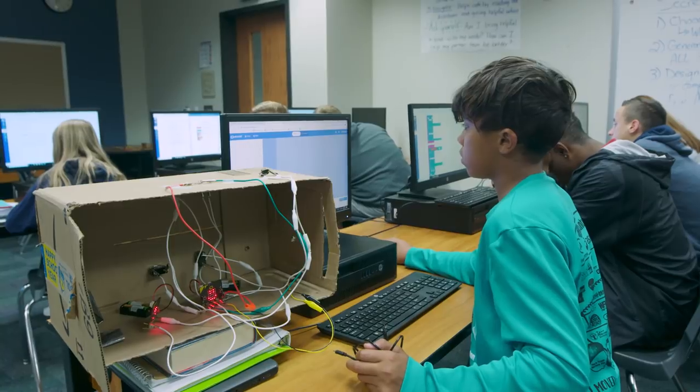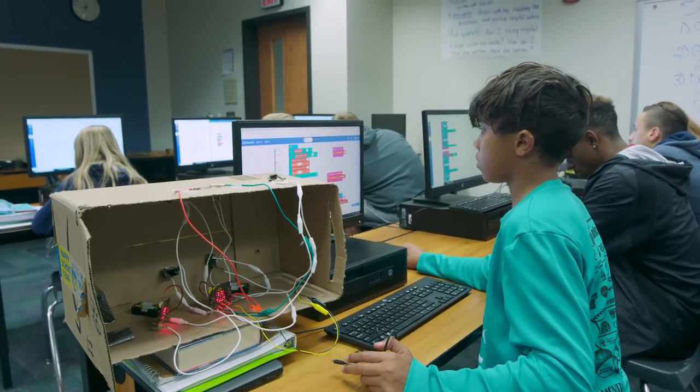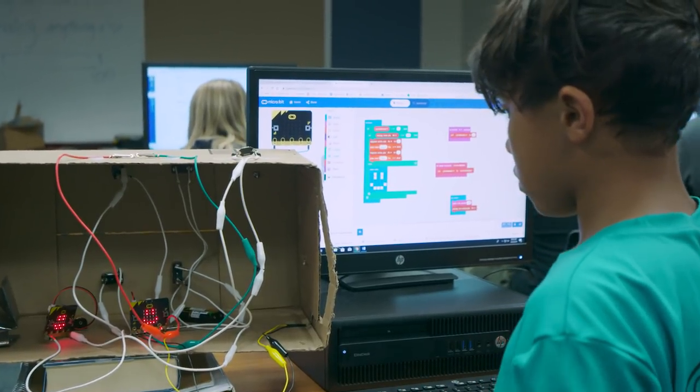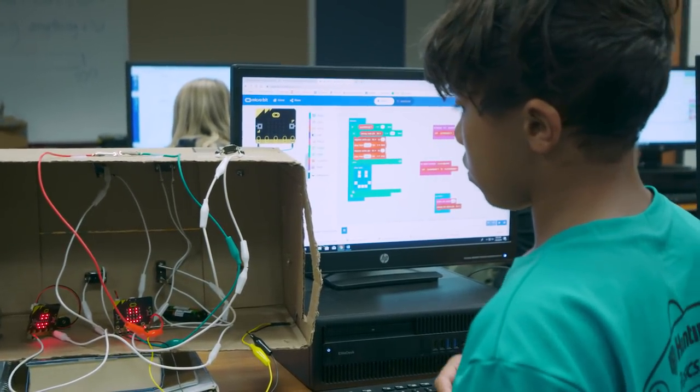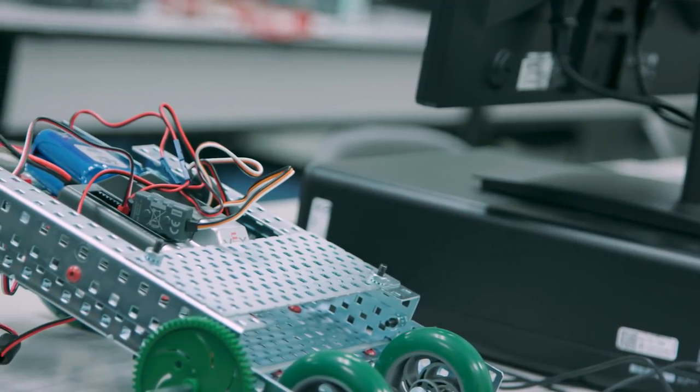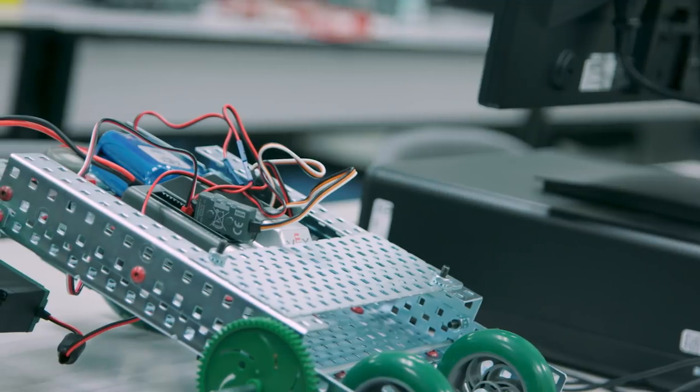A lot of students have really taken to the material and shown themselves to be exceptional and skilled in the computer science field. As a computer science graduate myself, I'm always emphasizing to them that the skills I'm teaching them are the same skills that people are being paid to use as adults. It is not just geared for the college-bound student — it is geared for any career that you want to have post high school.